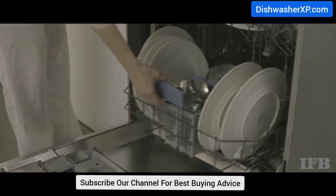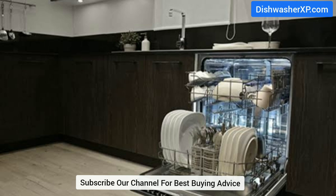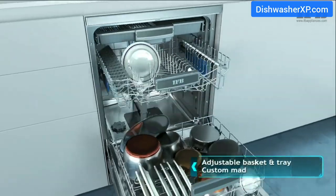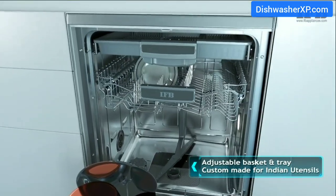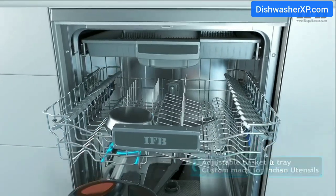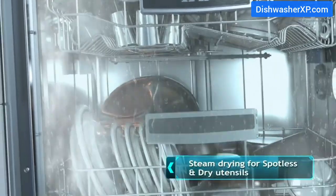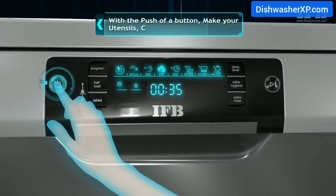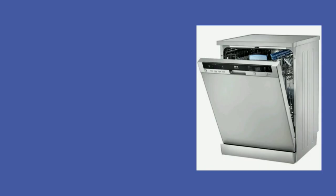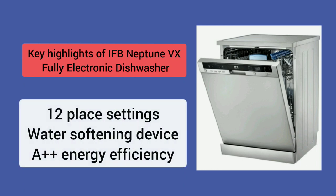A significant portion of water in India is hard water. This IFB dishwasher comes with a water softening device and can soften hard water up to 60 dH, so that detergent can dissolve perfectly, thereby cleaning the utensils more efficiently. This product also features steam drying, leaving the utensils perfectly dried without moisture marks. Key highlights: 12 place settings, water softening device, A++ energy efficiency.